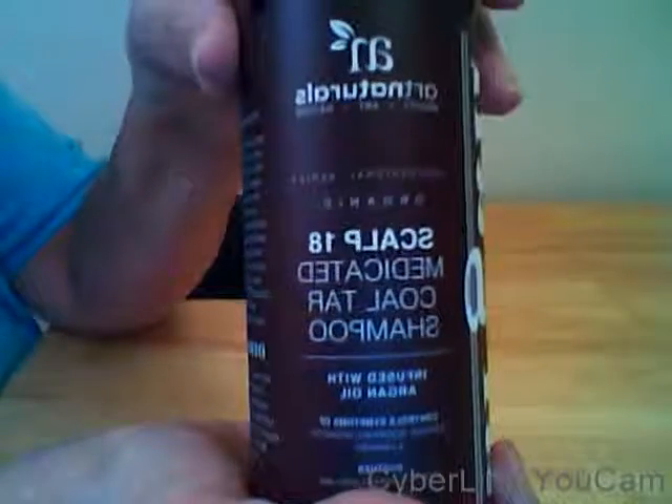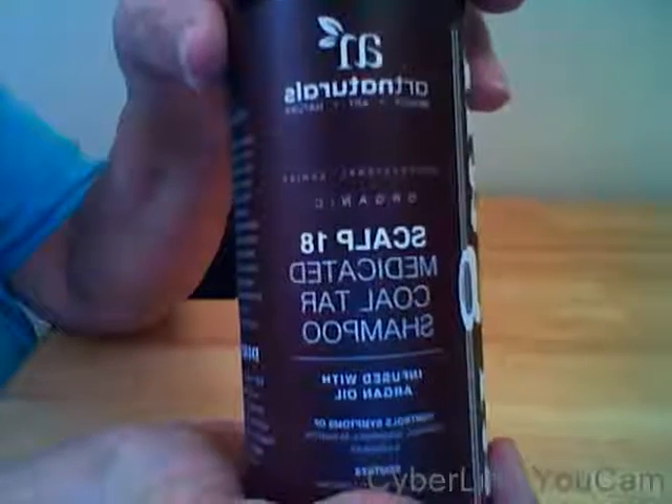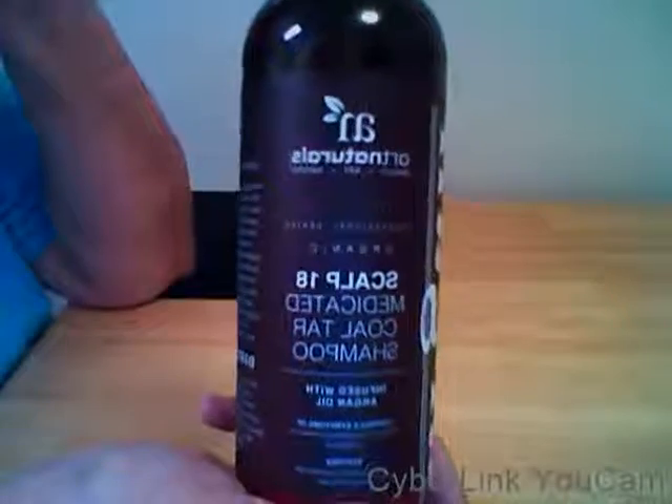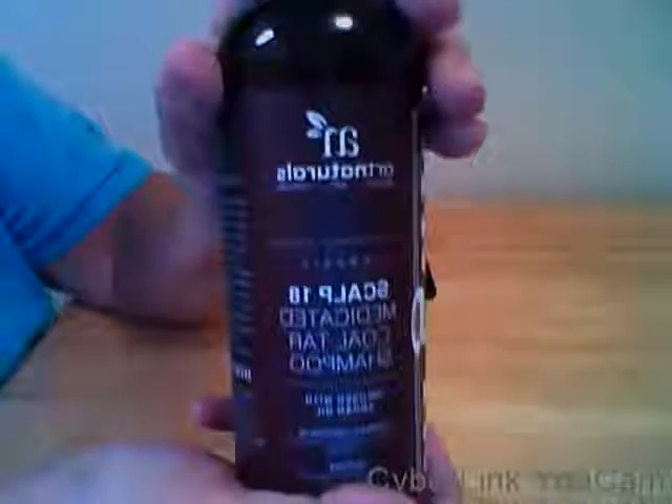This is the Arts Natural Scalp 18 Medicated Cold Tar Shampoo. I'm going to tell you before you get this, this does have a slight tar smell to it. But if you have a child that's got an itchy head, or if you've got an itchy head and need help, this is what you need.